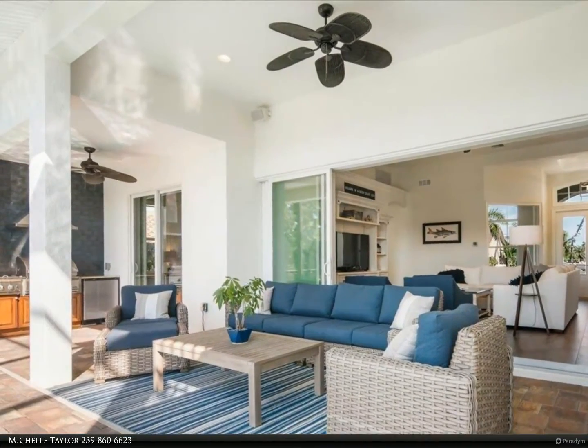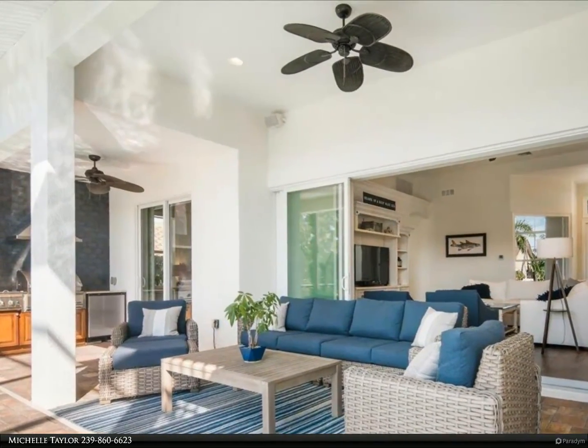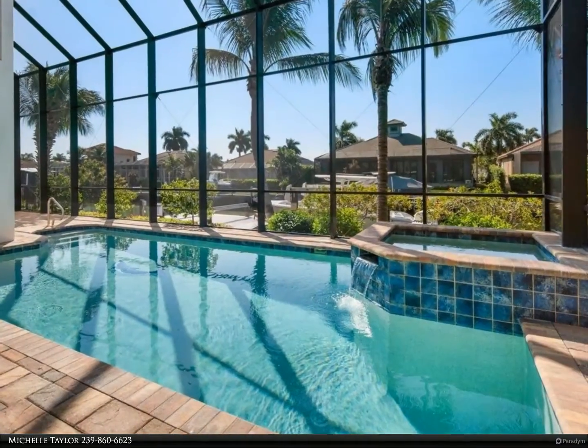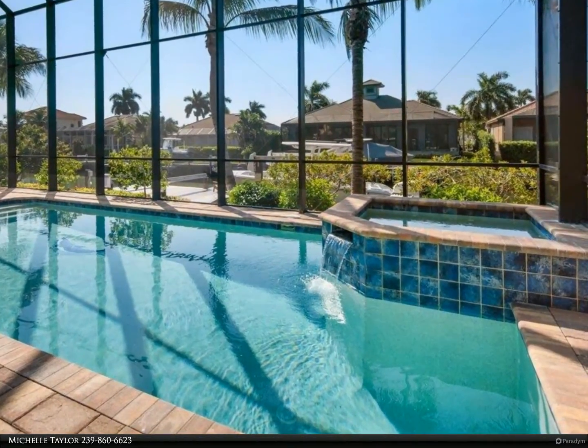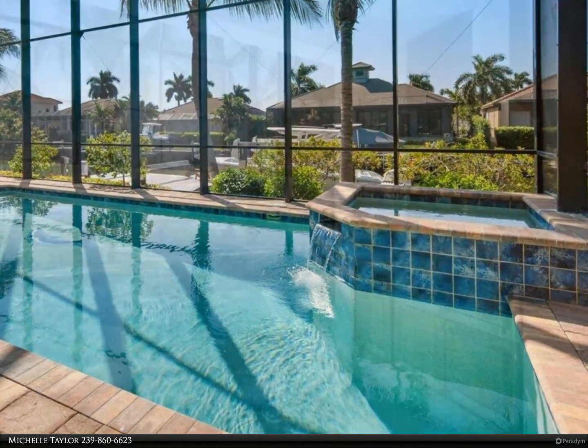Walk or bike to nearby beach access points, close to shopping, dining, and all that Marco Island has to offer. For more information, review the details below.